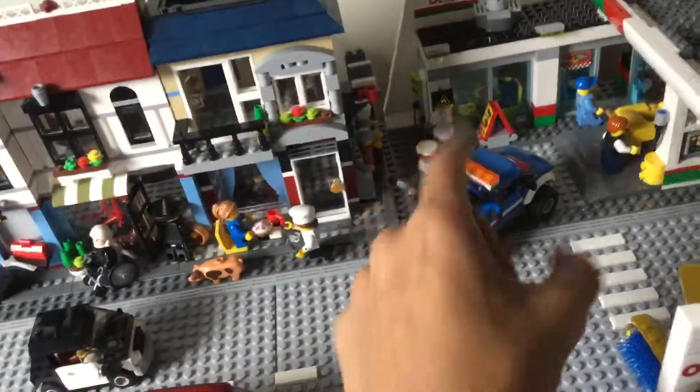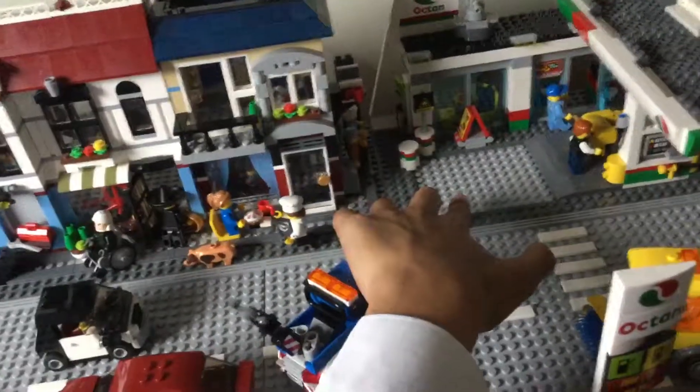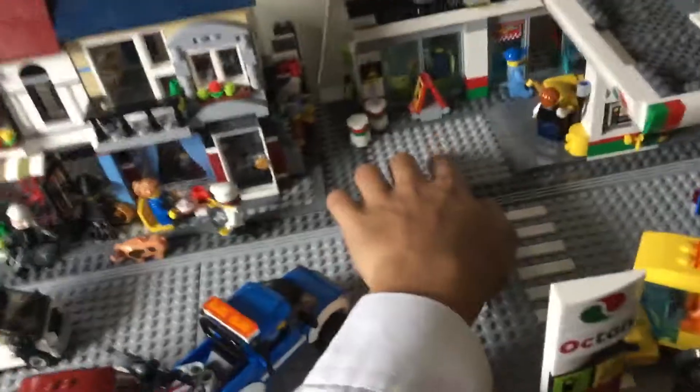This area here, right here next to where the sidewalk ends and then this area starts, it's not completely finished off. So all this area needs to be filled in with grey studs later on.